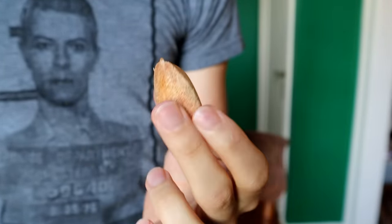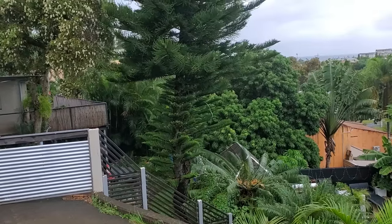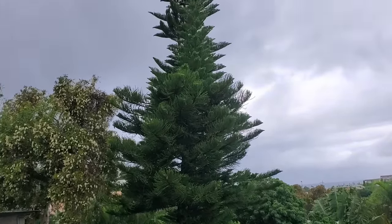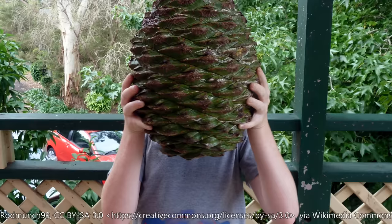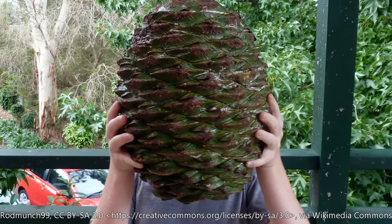The tree that this comes from is part of the Araucaria genus. Araucarias are impressive looking — they are really, really big. They produce these gigantic pine cone-looking things, and this nut comes from there.